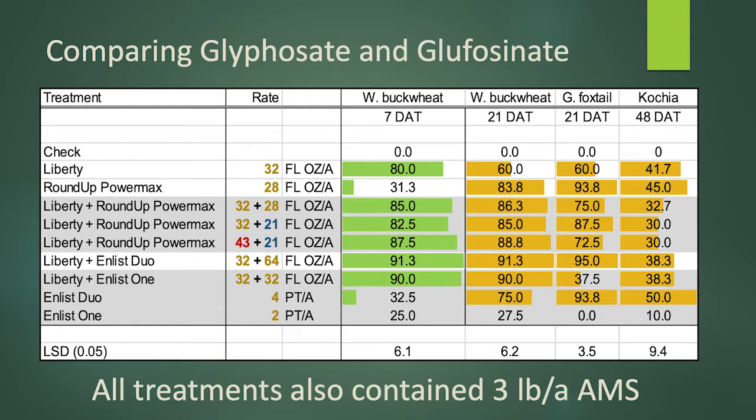With wild buckwheat we had really fast and good control with our initial Liberty application, creating a situation where there was 80% or more control. It was kind of cool when those applications were made and so the glyphosate took a while to kick in. But if you skip ahead from seven days over to 21 days you can see that in the long run the glyphosate still provided very good control. There wasn't a lot of difference between the different rates, but with glyphosate that activity was maintained through 20 days after application, whereas with Liberty alone the control started to be reduced — so you got the benefit of both the Liberty and the glyphosate.